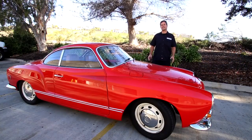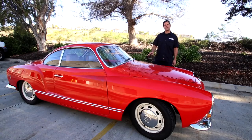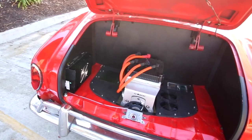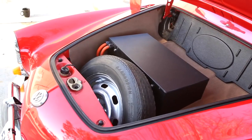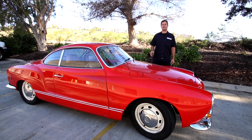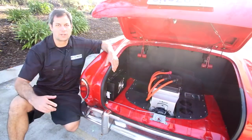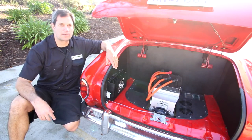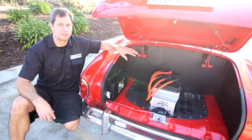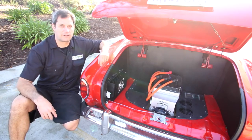Today we have a true German classic — a 1969 Volkswagen Karmann Ghia. We're going to show you our complete kit used to convert this car. Originally made from 1955 to 1974, it came with a 1600cc motor. Our kit almost doubles the horsepower and torque. We have a 62 kilowatt motor hooked up to a 22 kilowatt hour battery pack — good for about 80 miles if you drive nicely, maybe 60 if you drive fast. We've got a 2.5 kilowatt Level 2 charger that recharges it in about eight hours.